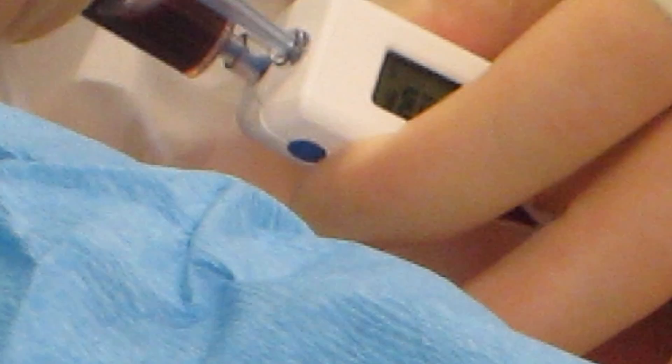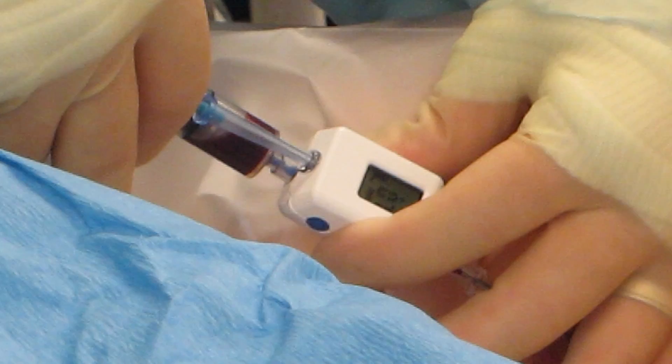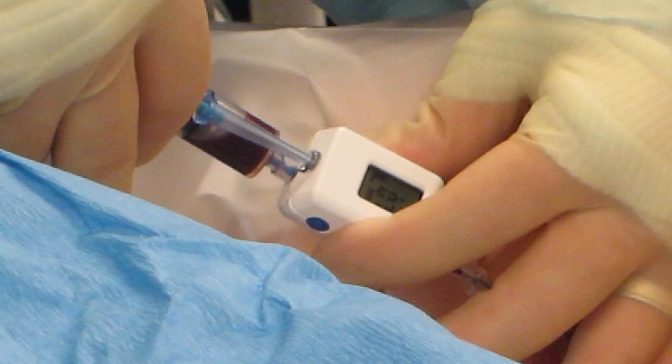The beauty of this Compass device is it measures the blood pressure as you're sliding the guide wire into the vessel. That gives us a much higher level of confidence that we have in fact placed the guide wire into the vein and not the artery. It has worked quite nicely.